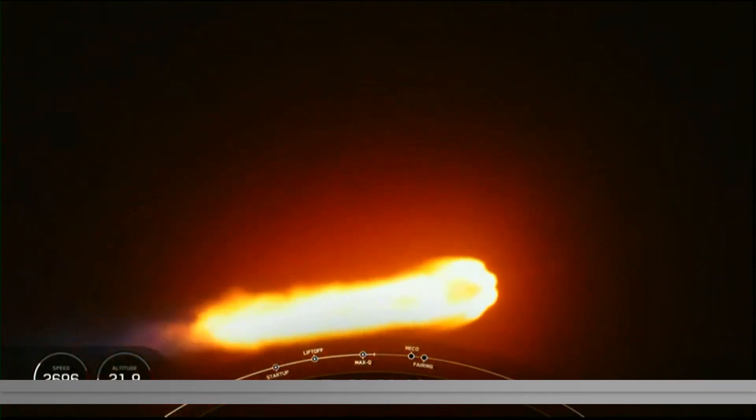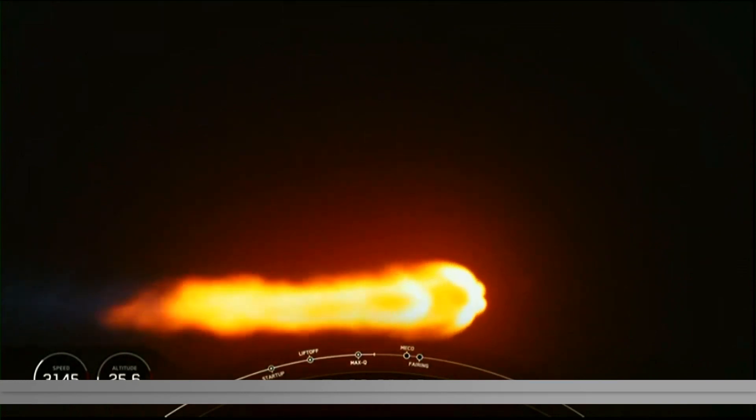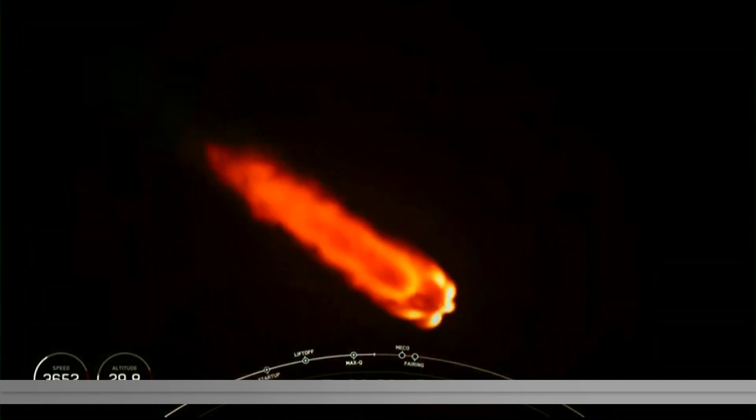We're just about a minute away from a few events happening back-to-back: that is MECO, or main engine cutoff, stage separation, and SES-1, or second stage engine start one. Falcon trajectory nominal.